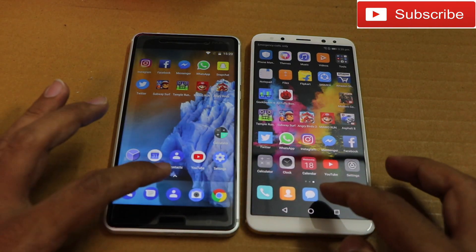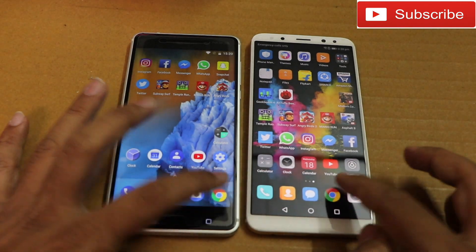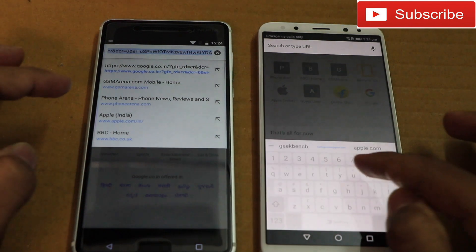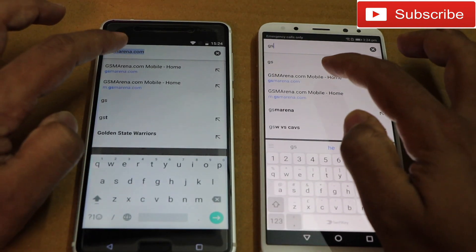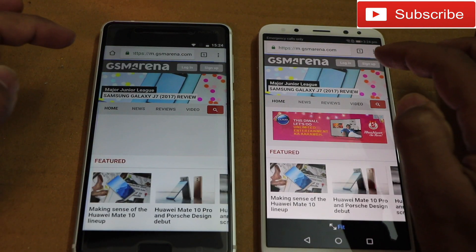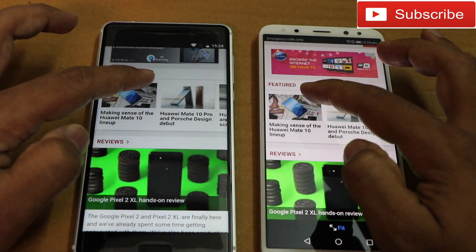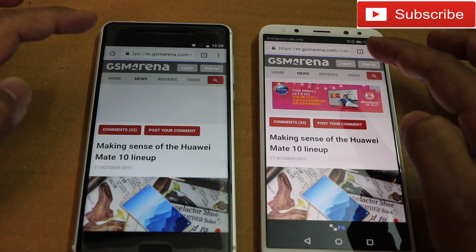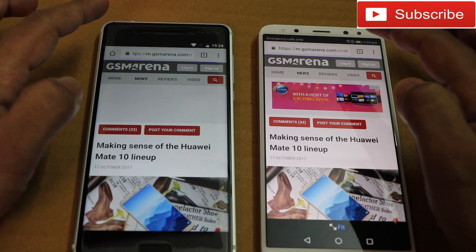The Honor 9i was really faster in Phone and Messaging. Now opening Chrome and some web pages — starting with GSM Arena. As you can see, the Honor 9i was faster. Opening an article as well, and again Honor 9i was faster.